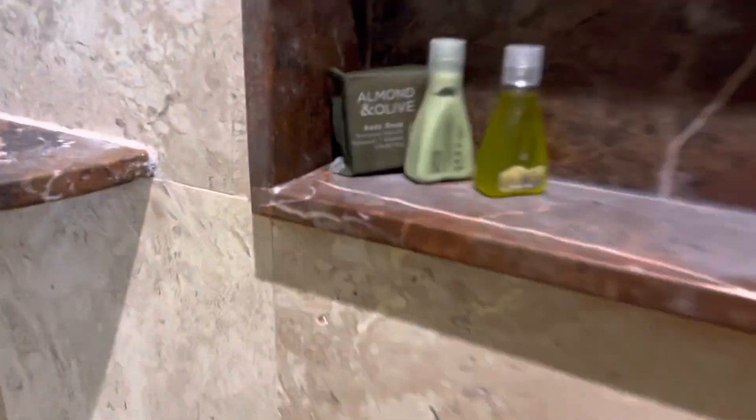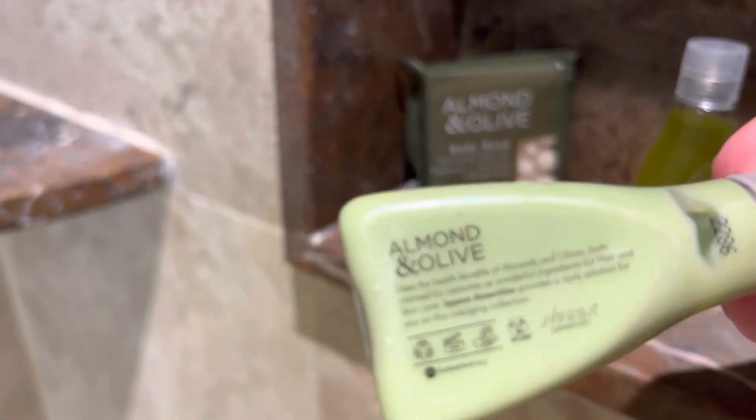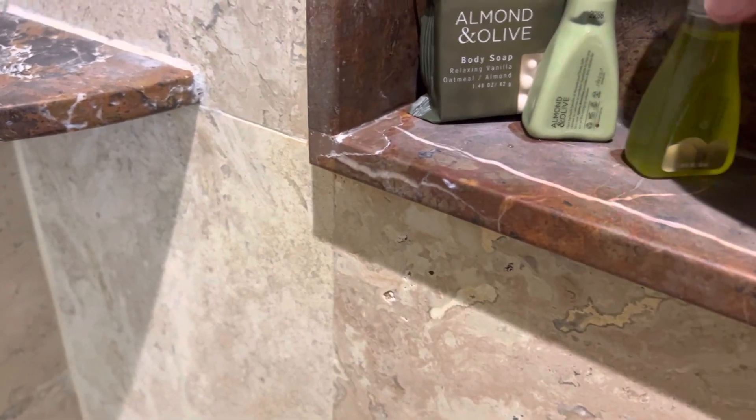Just to be clear, in here we have conditioner, shampoo and soap.